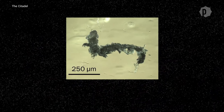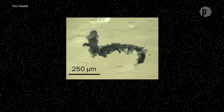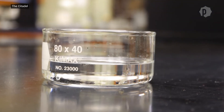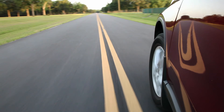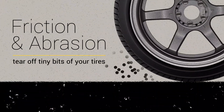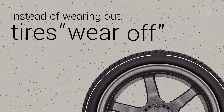Five years of scientific detective work confirmed that these microscopic particles came from tires. If you were looking at a sample with the naked eye, it would just look like a clean water sample — you wouldn't even see these particles. Every time you accelerate, brake, turn a corner, or just drive down the road, friction and abrasion tear off tiny bits of your tires. Instead of wearing out, it's more like tires wear off.